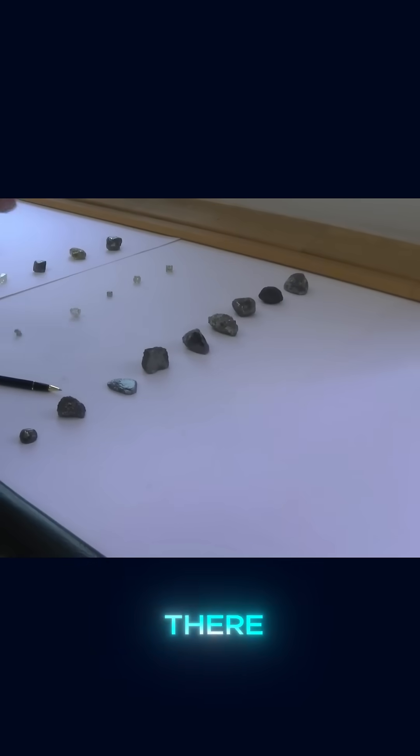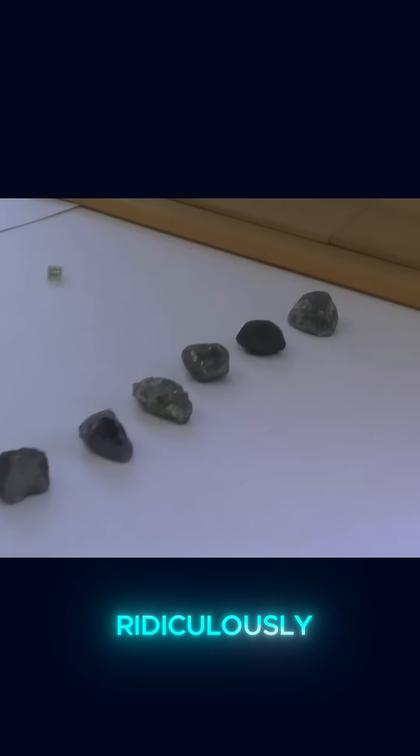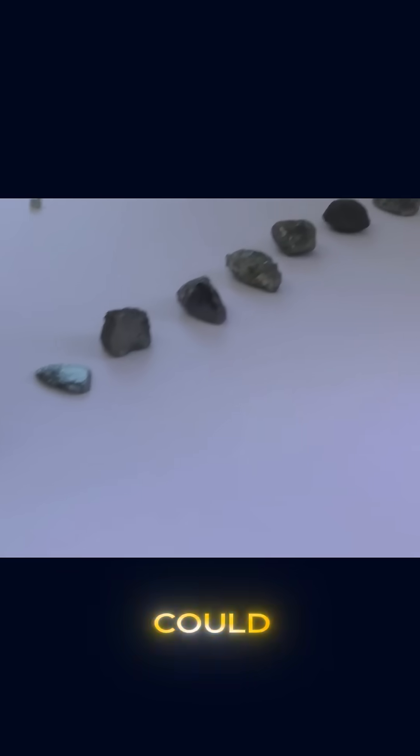And unfortunately, there are buyers who take advantage of this lack of knowledge to offer ridiculously low prices for stones that could be worth much more.